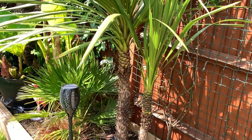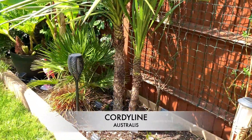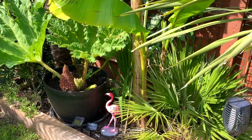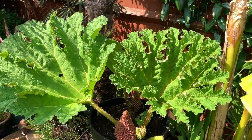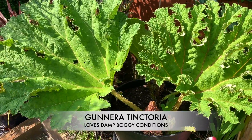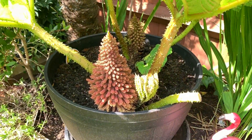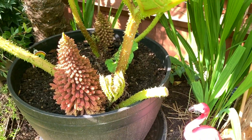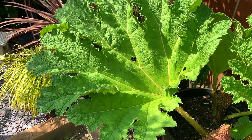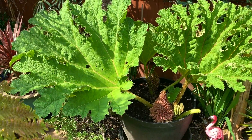I gave my cordyline a bit of a trim today. My gunnera is doing really well — this was tiny last year. It's started to flower, but I am going to cut these flowers off so that the plant can focus its energy into the enormous beautiful leaves, because I want to get some huge leaves from it this year.